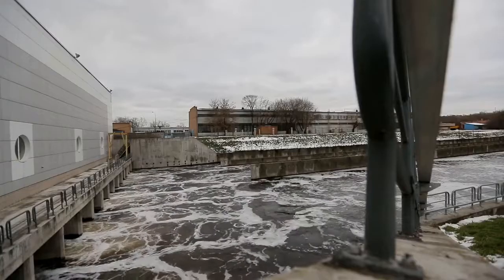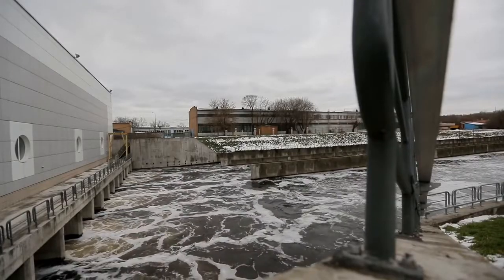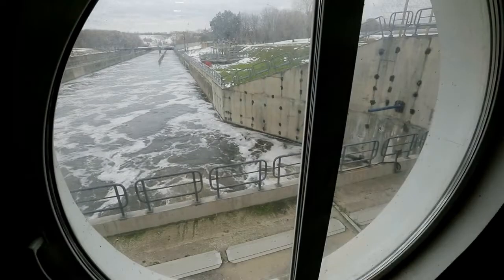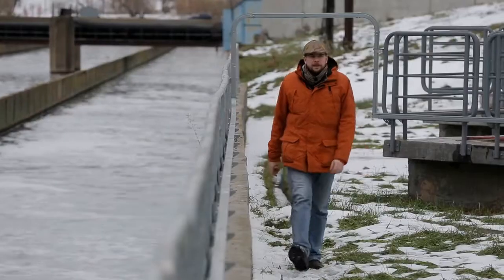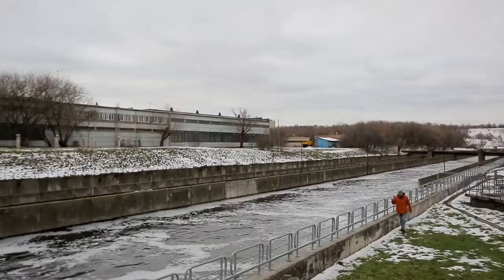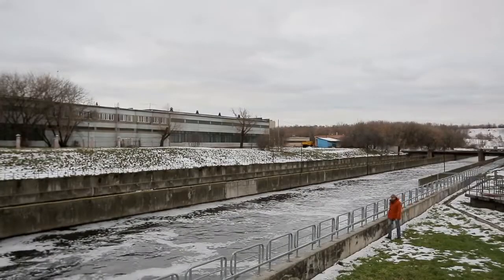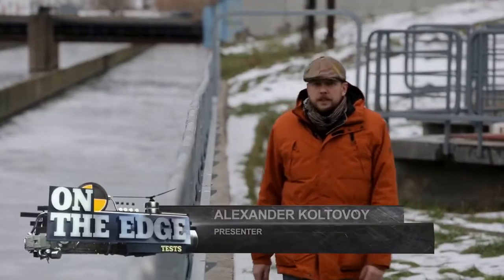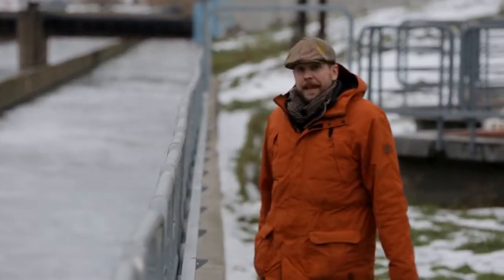It's time for sewage water to return to nature. Without it, the lower reaches of the Moscow River would drop by a third. It takes 14 hours for dirty sewage to pass through all the treatment facilities to get to this channel flowing into the Moscow River. And it's worth noting that the water here is chemically and bacteriologically even slightly better than water in the river.